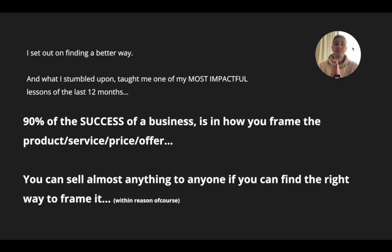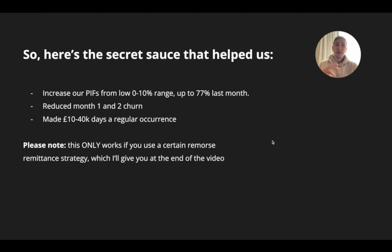What I stumbled upon taught me one of the most impactful lessons over the last 12 months, which is that 90% of the success of a business is in how you frame the product, service, price, and offer. Within reason, you can sell almost anything to anyone if you can find the right way to frame it. So now I'm just gonna dive straight into the secret sauce that helped us increase our pay-in-full percentage from zero to 10% all the way up to a whopping 77% last month.